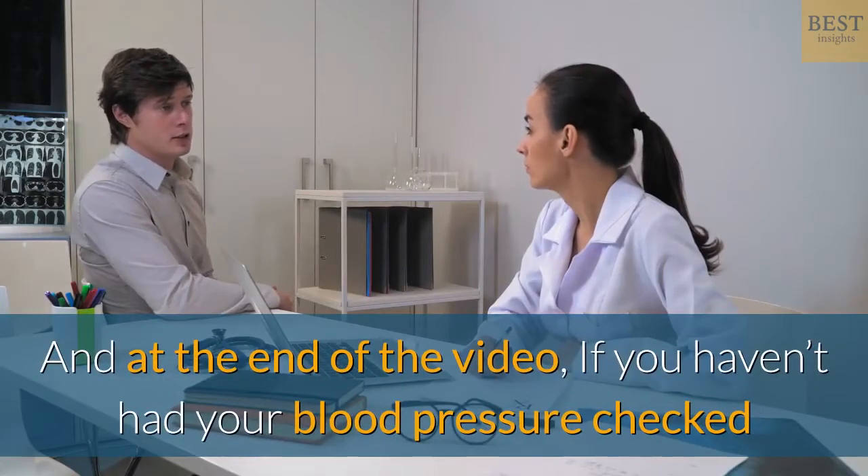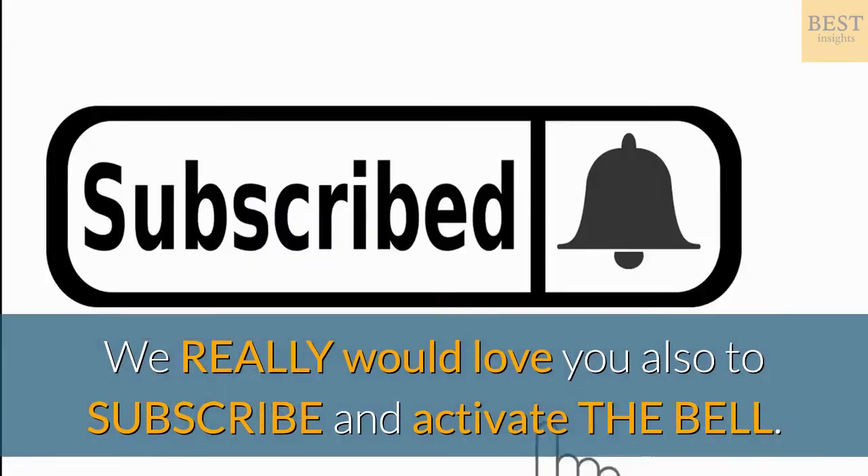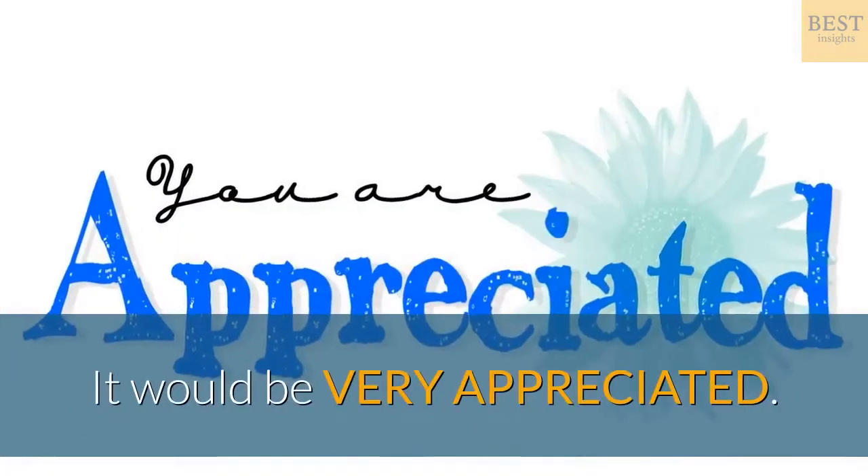If you haven't had your blood pressure checked lately, make an appointment to get it checked. We would love you to subscribe and activate the bell — it would be very appreciated.